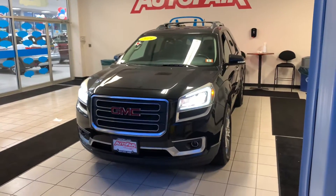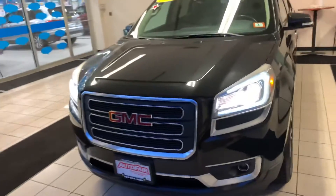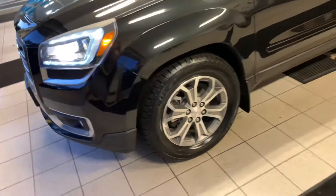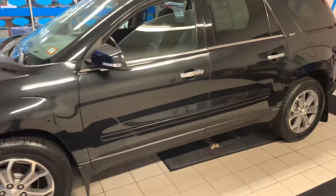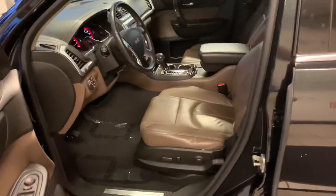Hey Silas, it's Haas here at AutoFair Honda in Manchester, and today we have a 2014 GMC Acadia. This vehicle is fitted on 19-inch machine-finished alloy wheels, wrapped in carbon black metallic with a lovely brown cashmere interior.